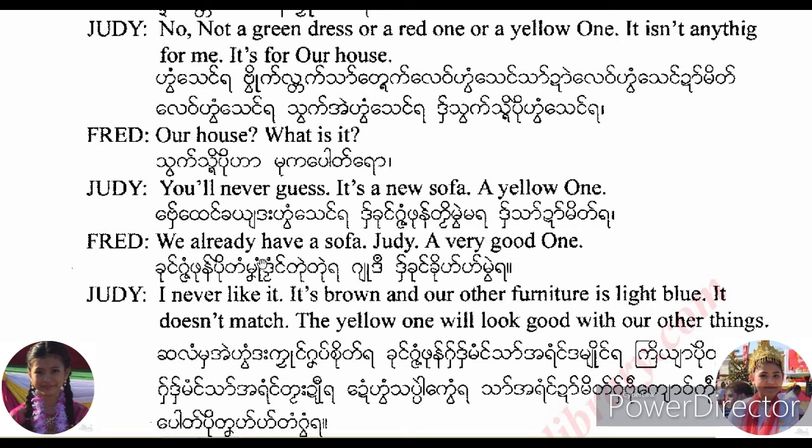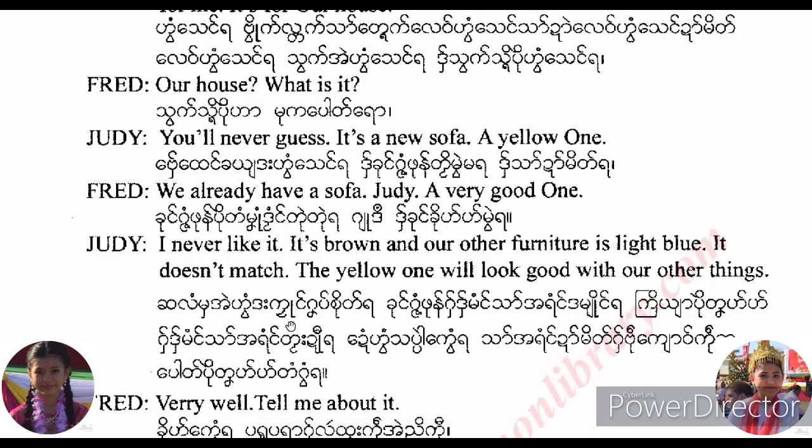We already have a sofa, Judy, a very good one. I never liked it. It's brown and our other furniture is light blue. It doesn't match. The yellow one will look good with our other things.